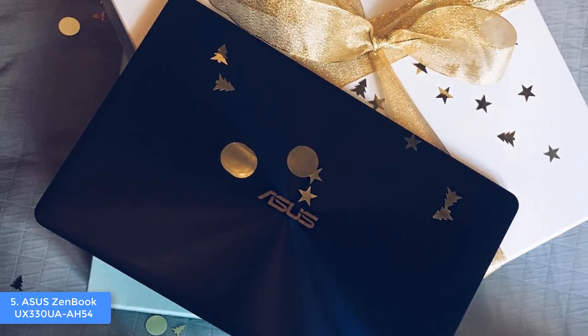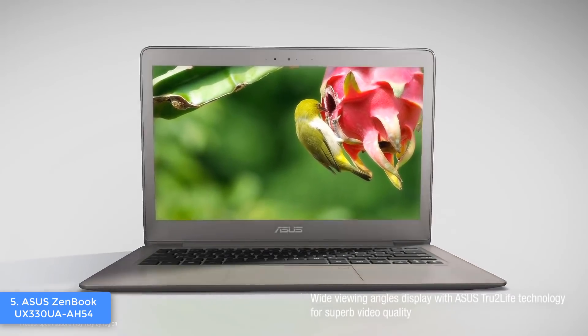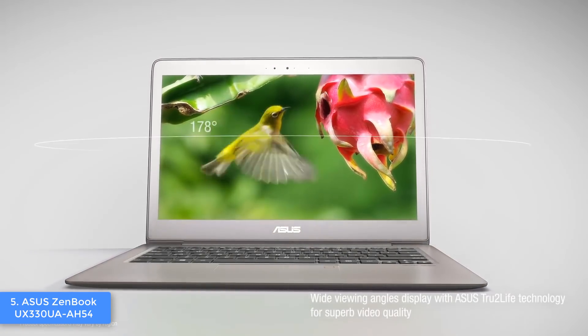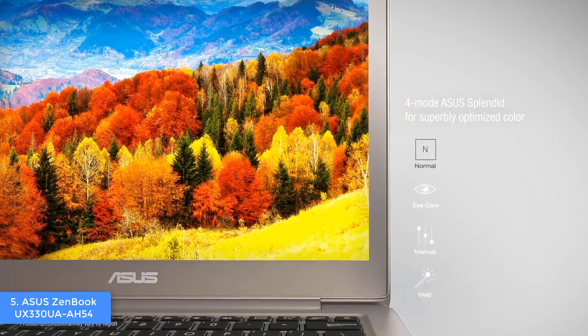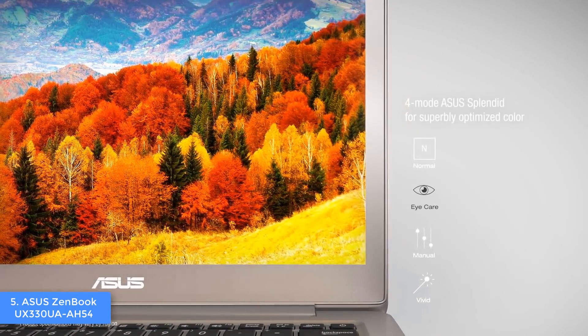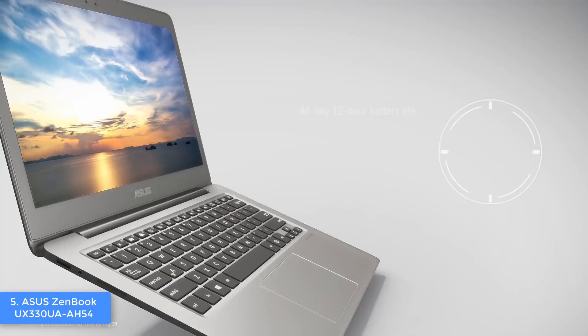Slightly above, there is a backlit keyboard which has a decent key travel, so you can type accurately without missing any punctuation marks that are really important in programming. Finally, at the top, there is a 13.3-inch screen that shares the same color as the whole laptop — wait until you hear what's so special about it.